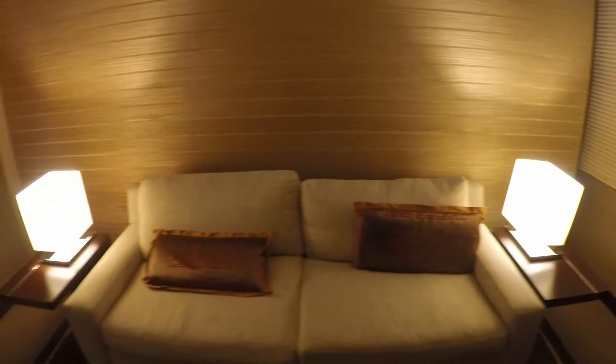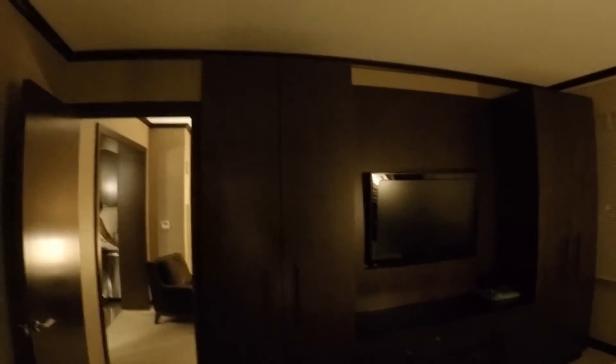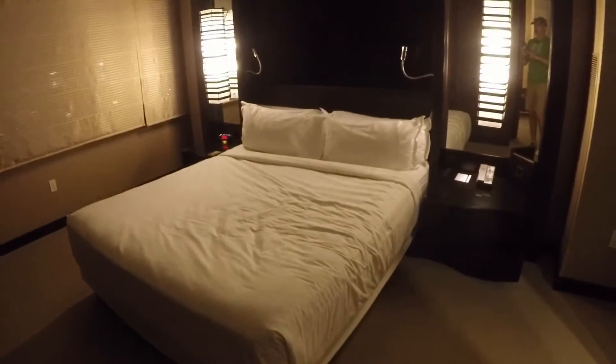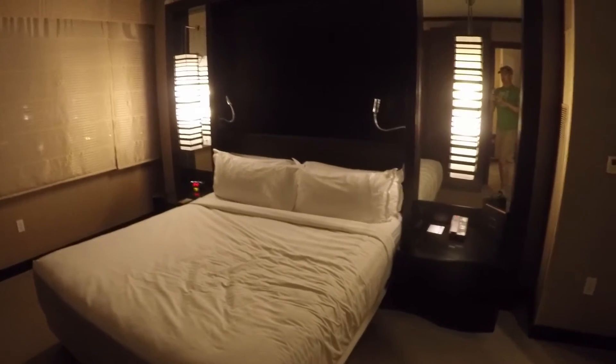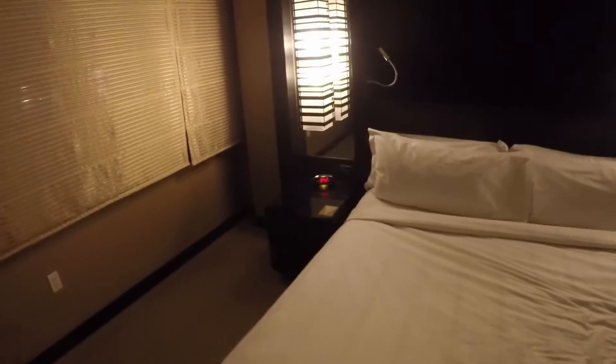You get a couch, some fancy cushions, a chair, another chair, and your table. Going into the bedroom — it all really depends on the model, but for this one we got floor-to-ceiling closets with some storage for clothes, plus another matching closet. There's another TV, and the bed is a king or California king — it's pretty big.